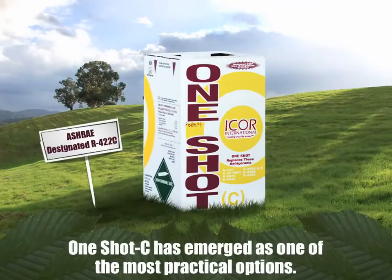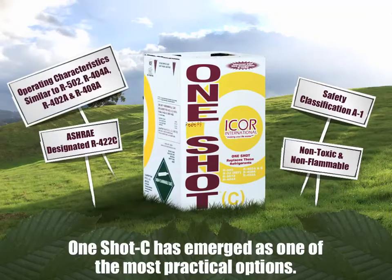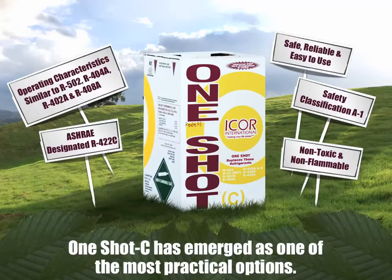One Shot C is ASHRAE designated R422C and has a safety classification of A1 — non-toxic and non-flammable. Its operating characteristics are similar to R502, R404A, R402A, and R408A. Since its introduction, it's become a popular choice for many technicians and equipment owners and is considered a safe, reliable, and easy to use refrigerant.